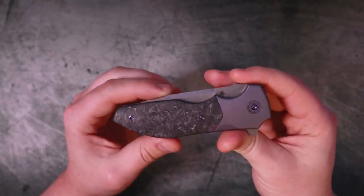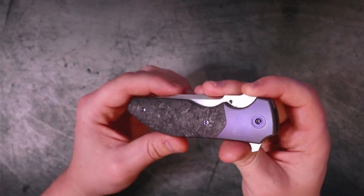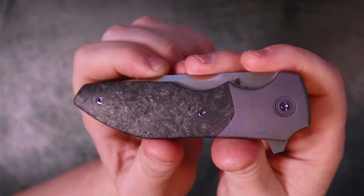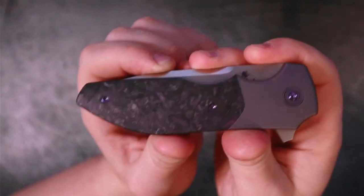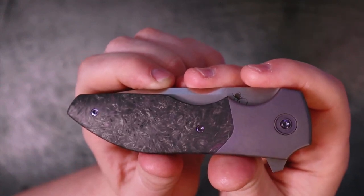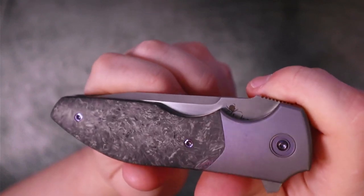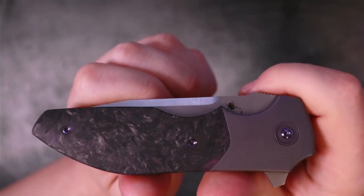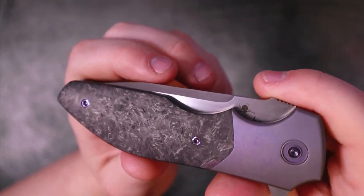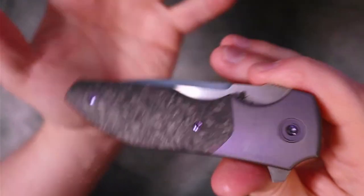This specific spec is the fat carbon fiber with purple titanium — the fat carbon is the purple dark matter. You can also get it in the copper dark matter, although I would rush on that because these are running out very quickly. The Kirby Lambert designs are not easy to find and become increasingly more rare over time, so keep that in mind.